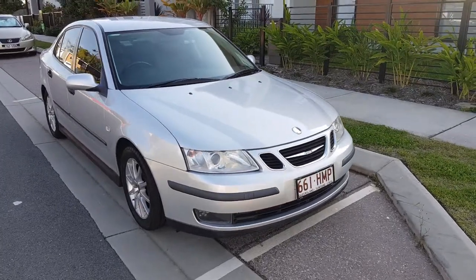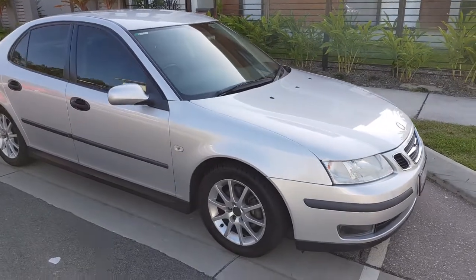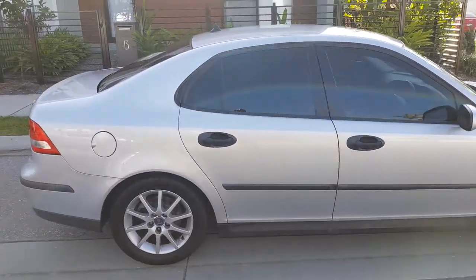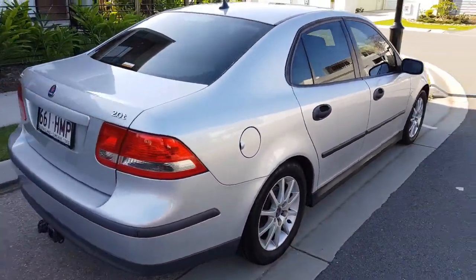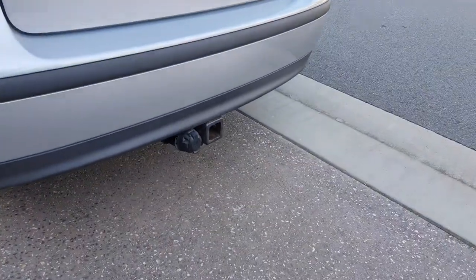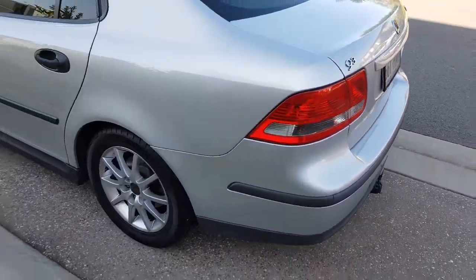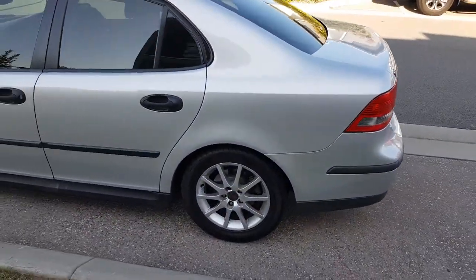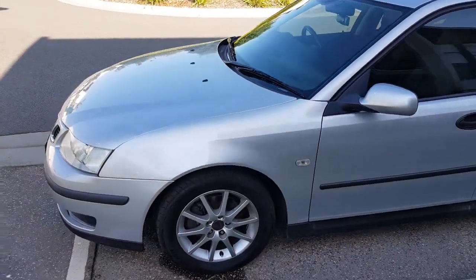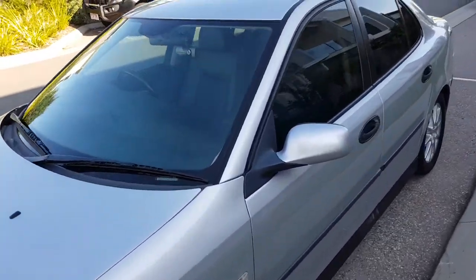Here we are today to have a look at this 2003 four-cylinder Saab 93 ARC Sport. As you can tell from the exterior, the paintwork is in remarkably good condition. The car does come with a towbar hitch and a 12-pin round plug. Tyres are new all round, and tinted windows — obviously great for those Australian summer days to keep you and the family nice and cool.